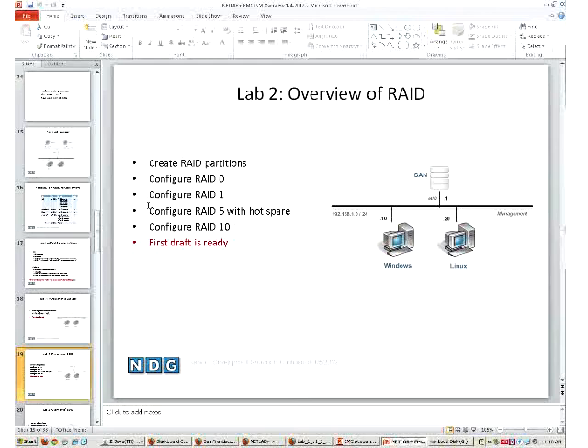We believe RAID is a really good lab because even if you're not going to be a storage area network expert, you might configure a server and need experience with RAID. The lab exercise highlights some things, but it's not going to make them a RAID expert - the instructor should highlight the differences between RAID levels as part of the course. That gives the instructor some value-add while working with students.